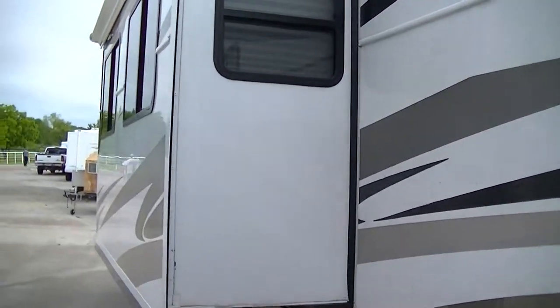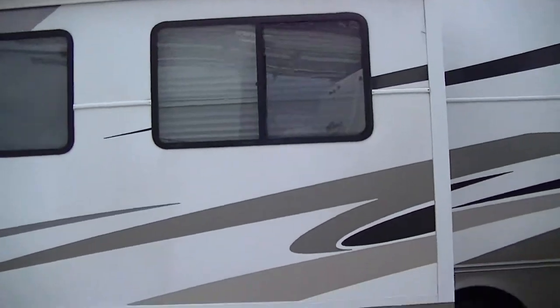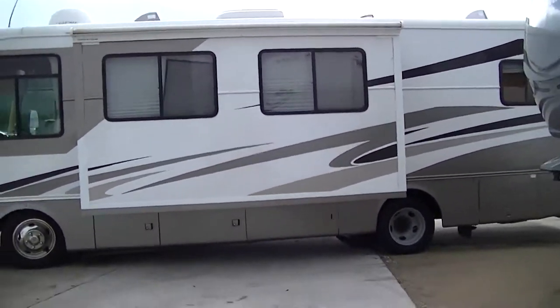It does have a super slide, so you've got all kinds of room inside. Let's zoom out here so you can get a view of this beautiful coach.